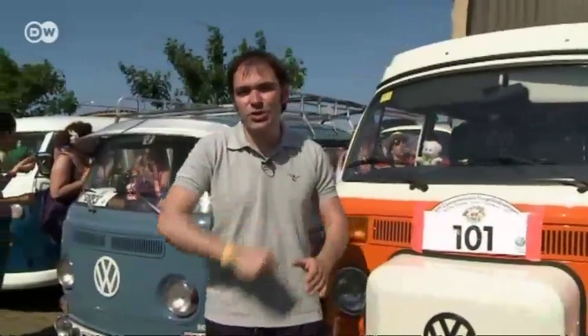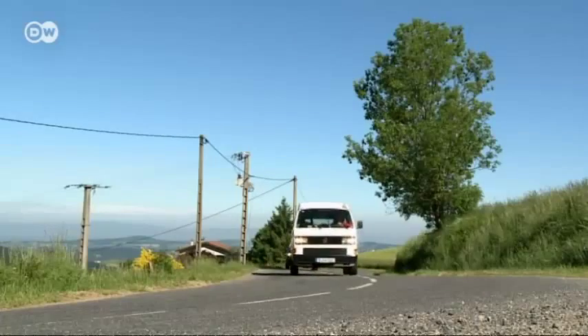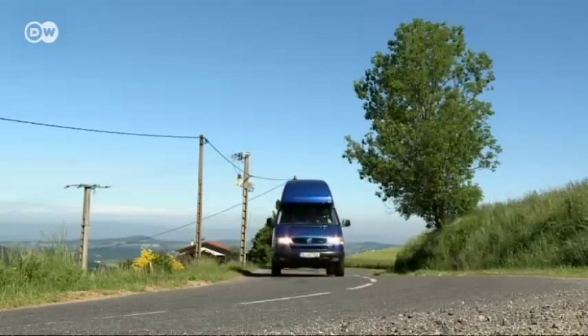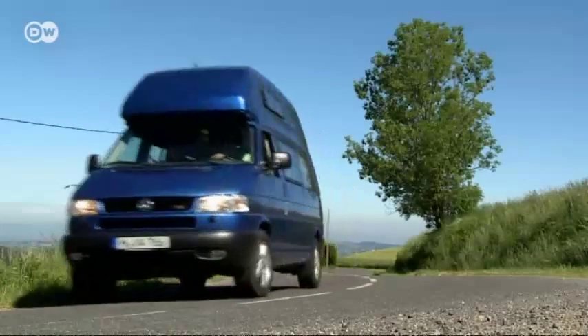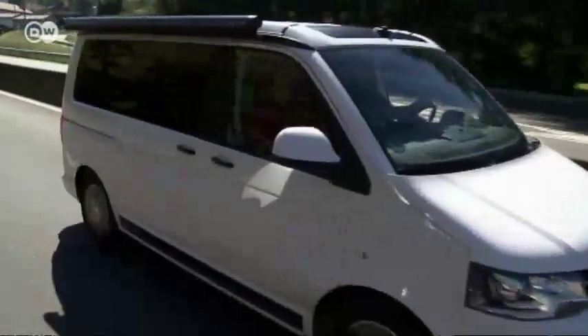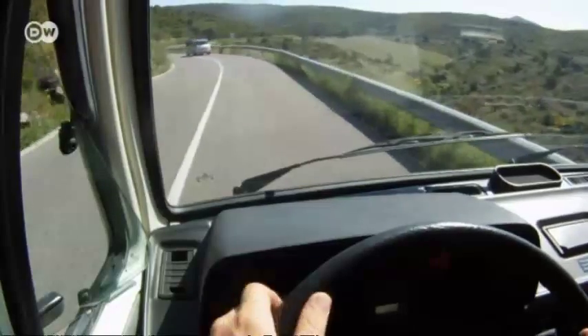Some of these buses have come a long way to be here today. Mattis came down to Spain from Germany through France with a group of VW bus fans — a distance of nearly 1,400 kilometers, mostly on country roads. There are VW buses from the 1980s, 90s, and current models, but the star of the show are VW California camper buses, which turned 25 this year.